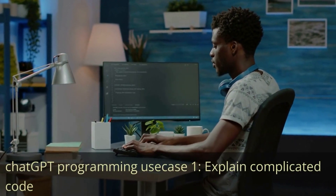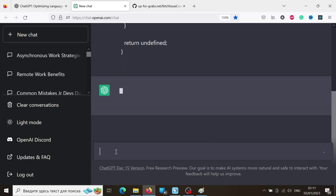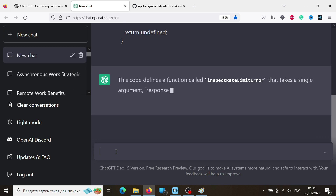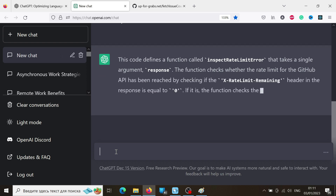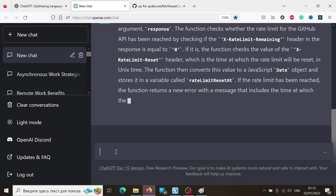ChatGPT programming use case 1: explain complicated code. One of the best uses of ChatGPT is its ability to explain complicated code. With its natural language processing capabilities, ChatGPT can take a code snippet and break it down into easily understandable chunks. I often use ChatGPT when working with TypeScript, a language I am not yet very proficient with. Another potential scenario is when I use ChatGPT to explain code that is really messy, unformatted, oddly structured, or just not very readable. While it's important to remember that ChatGPT can make mistakes, it quite often provides good and correct explanations.